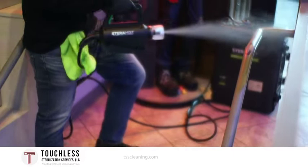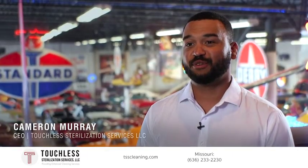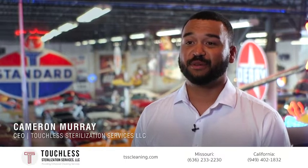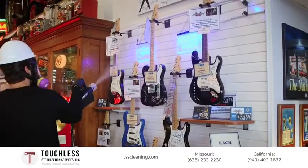Tutsla Sterilization Services is a full-service sterilization company providing the very highest technology available to the public, to any type of business or public facility.